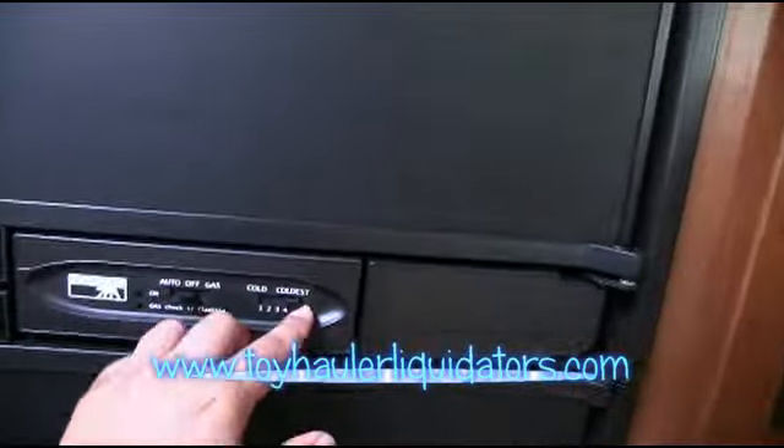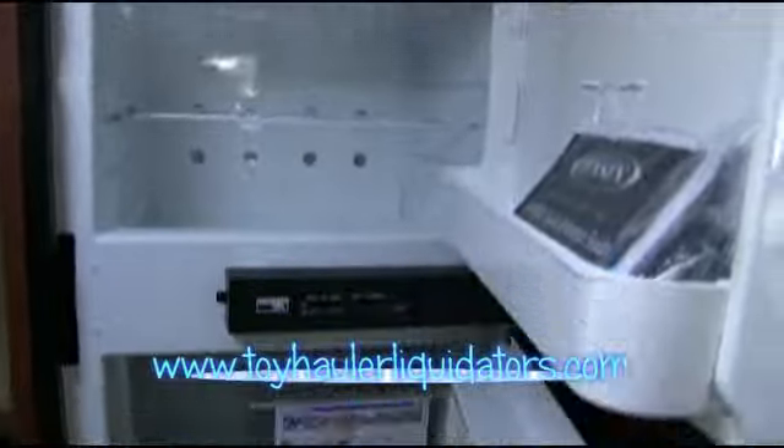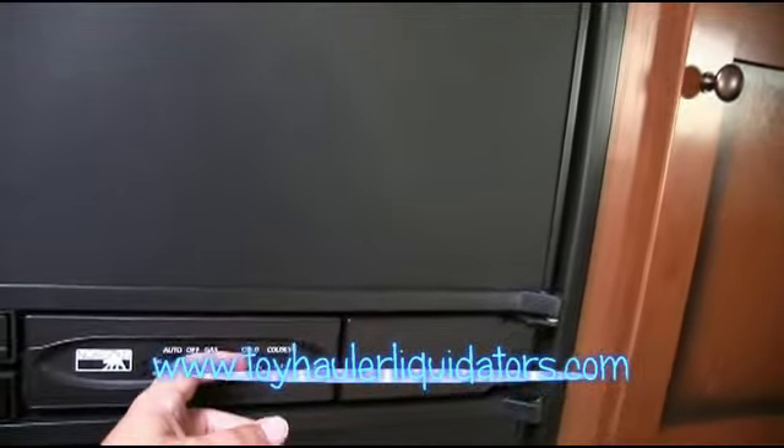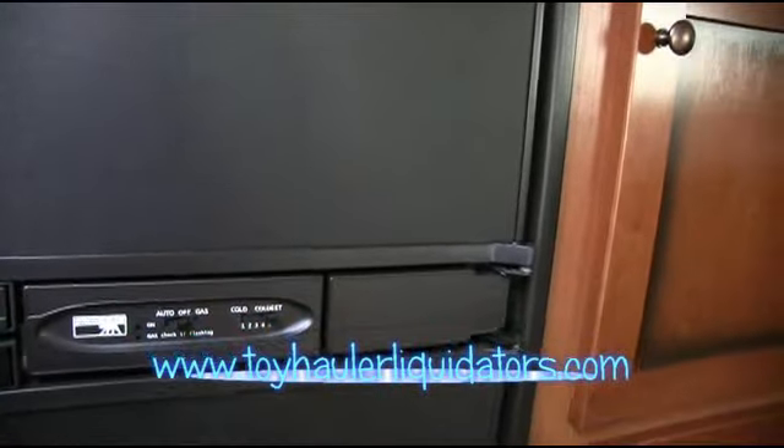Look at this — an adjustable temperature Norcold refrigerator freezer system. I love the Norcold, made in the USA. If you're running low on propane, just turn down the amount of propane that you're using. Or if you've got a beer that you want cold, put it on the coldest and really crank that up.